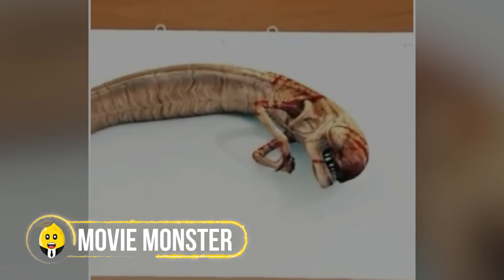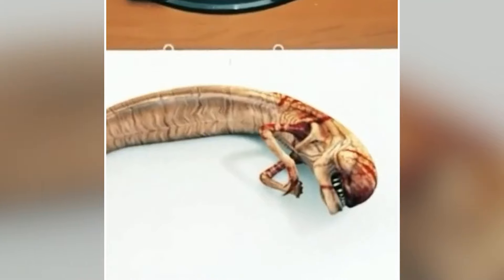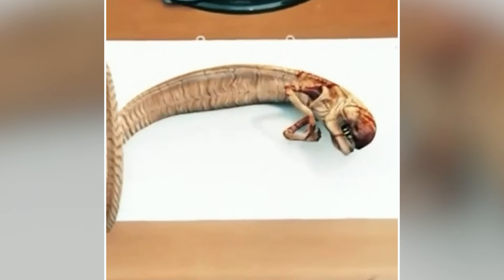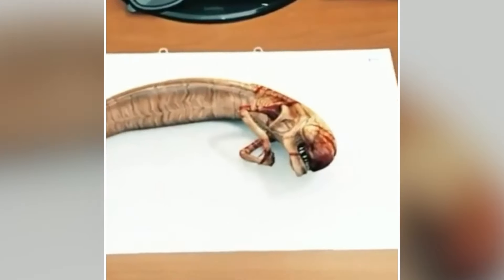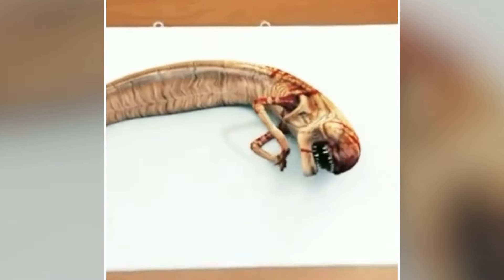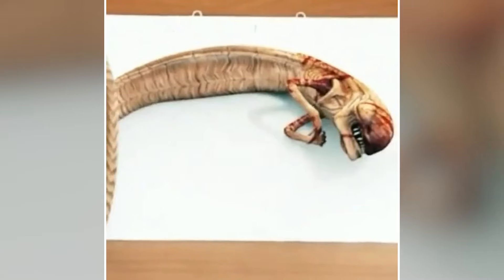It seems like movies are used for revealing creatures that are going to come right in front of us in the future. A chilling video from a laboratory has left viewers speechless — it shows a creature that looks exactly like the chestburster from the famous Alien movies. The small, snake-like being writhes on a lab table, its appearance matching the iconic movie monster perfectly. Scientists appear to have successfully created this famous movie creature. Technology is advancing rapidly, but it also warns us about the potential dangers if such power isn't controlled properly.